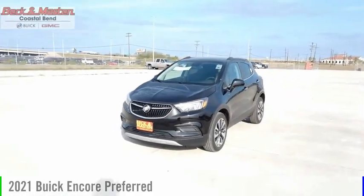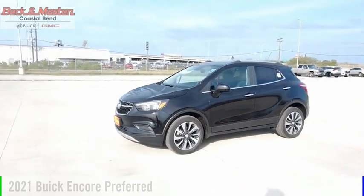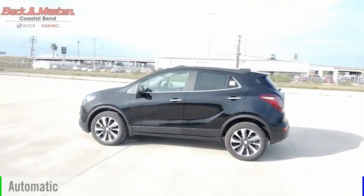Stop by and take a look at the 2021 Encore. This vehicle is powered by a front-wheel drive, four-cylinder, 1.4-liter engine, and comes with an automatic transmission.